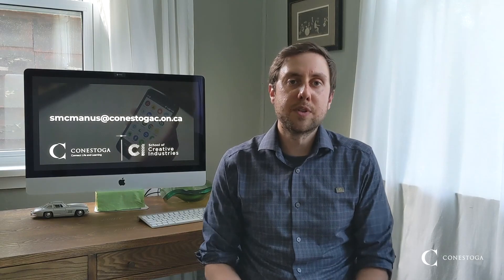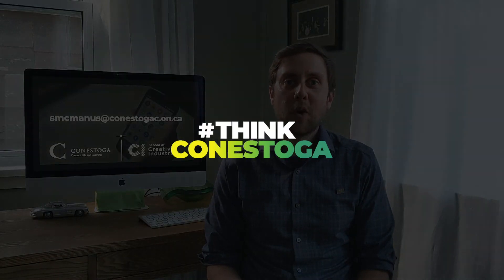I'm always happy to talk with prospective students who might want to learn more about our program. I encourage you to get in touch with me by sending an email to smcmanis at conestogac.on.ca. Have a great summer. Take care. Hope to see you in the fall.